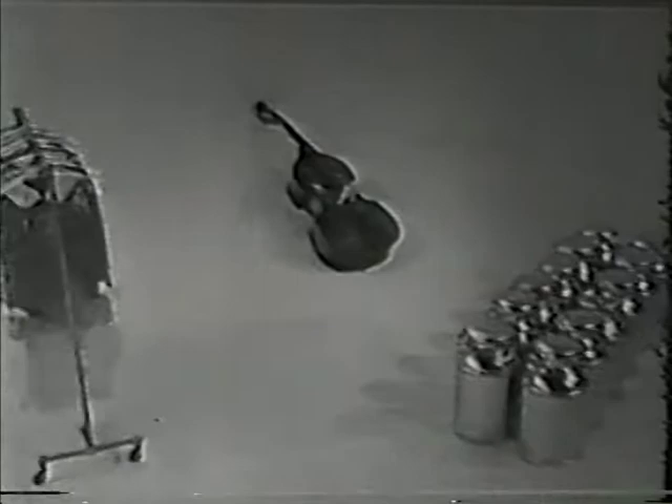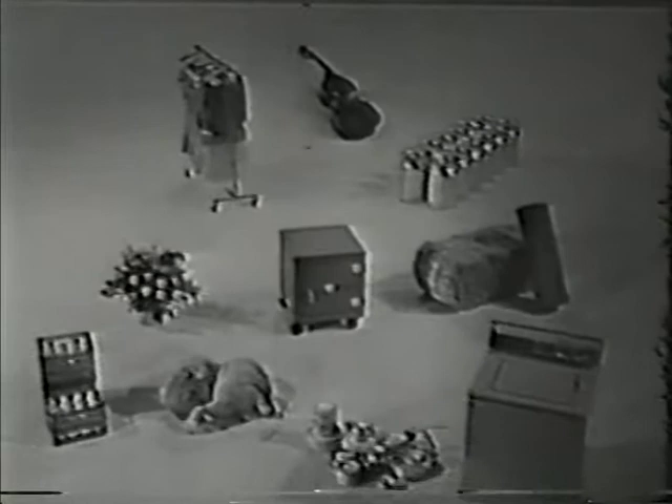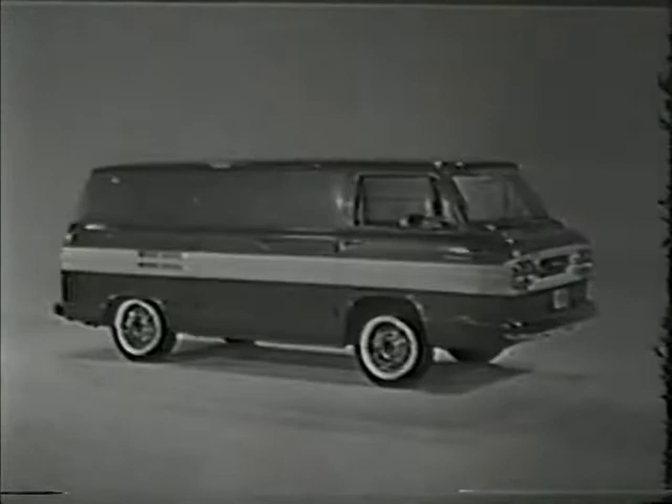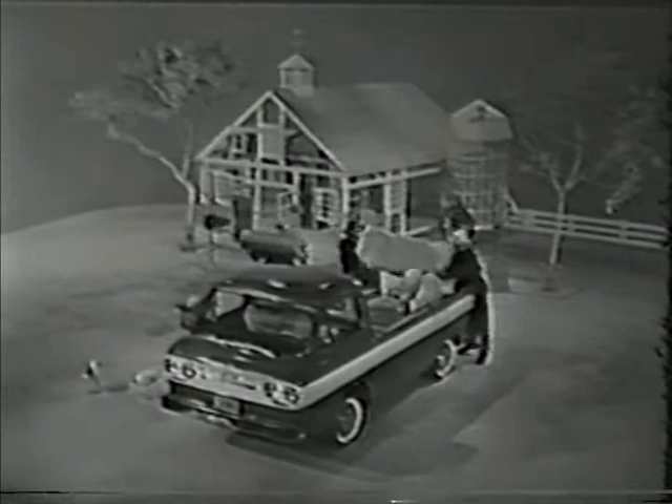For things like these which trucks must carry, Chevrolet introduces three brand new economy delivery trucks: the Corvair 95, the first American trucks with Corvair's better balance and load distribution. These are exclusive advantages you get only when the engine's in the rear.